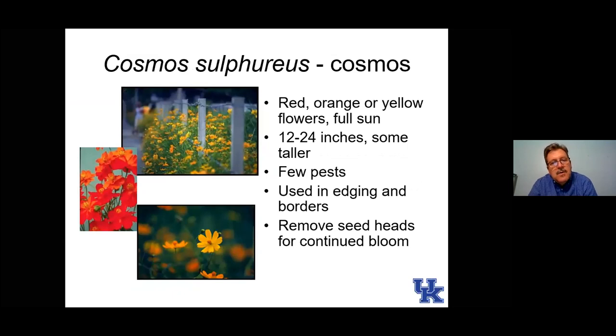Here is cosmos — in the daisy family, so it will self-seed a little bit. Some can get much taller than the 12 to 24 inches listed. Deadheading can be beneficial, cutting back those spent blooms, but be careful because those seed heads will also attract songbirds and finches, and they're pretty attractive to pollinators as well.